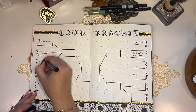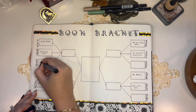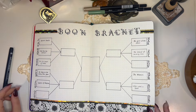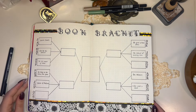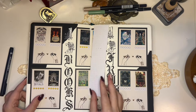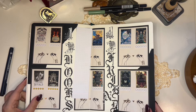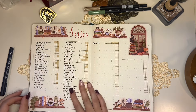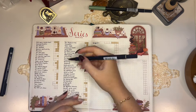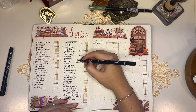Next is my book bracket, where I pick a favorite book of the month. My favorite book this month was The Lion Women of Tehran — I can't wait to talk about that book because it was amazing. Next spread is my 12 Books by 12 Friends challenge, where I ask people on Instagram to send me their recommendations for the year. I haven't been keeping up with this spread much this year, sorry guys.